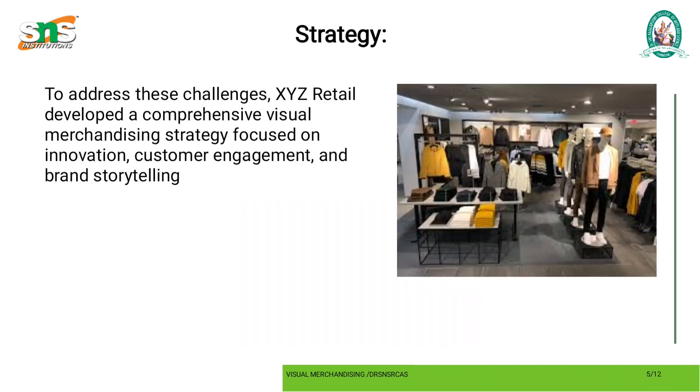Strategy: to address these challenges, XYZ Retail developed a comprehensive visual merchandising strategy focused on innovation, customer engagement, and brand storytelling.